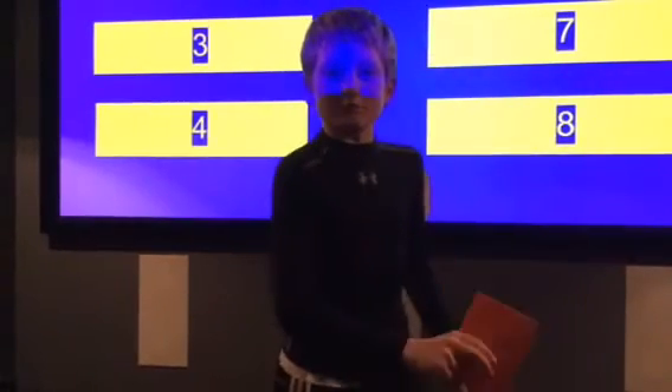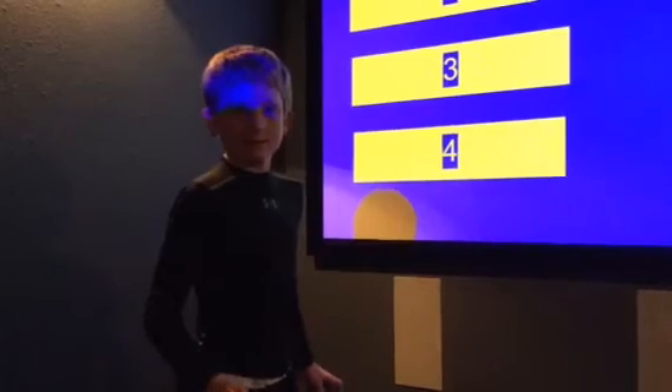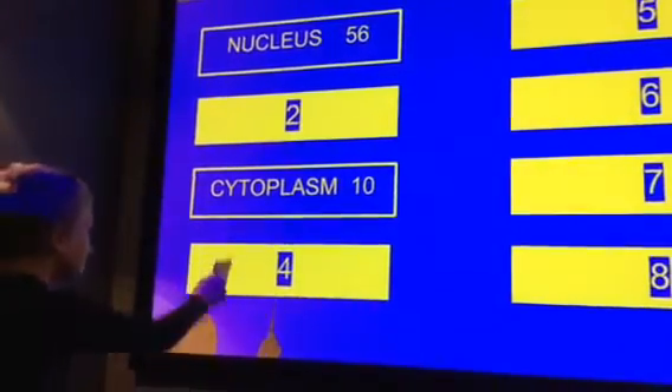Name a part of an animal cell. Cytoplasm? Survey says... yes! Cytoplasm is a liquid in the cell which fills space in the cell and is mostly water, where chemical reactions often occur.